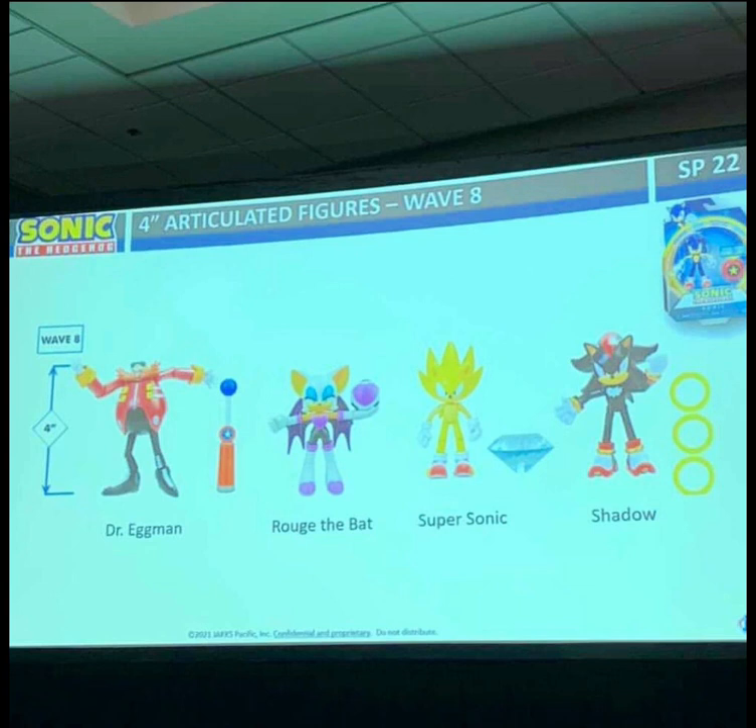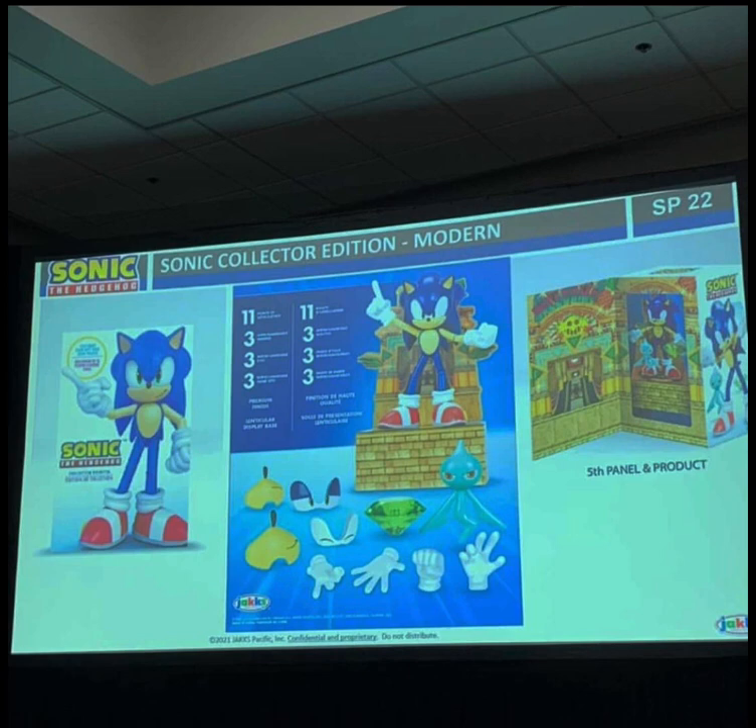Next, what we have is Wave 8, which is even crazier. We have Eggman — what a release! — Rouge the Bat, Super Sonic, and Shadow. Oh my god.